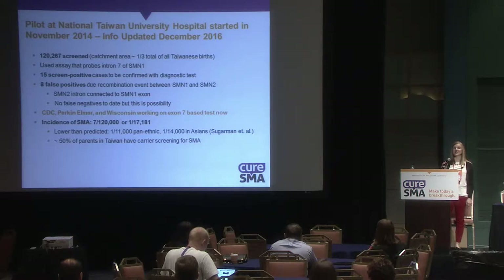The CDC and Perkin-Elmer, in collaboration with Wisconsin, are working on a new test to eliminate those false positives.